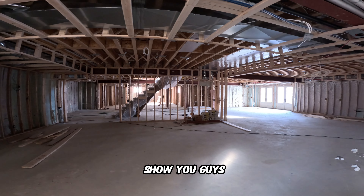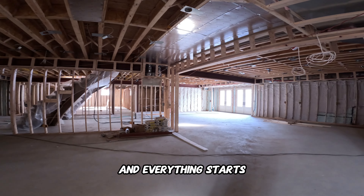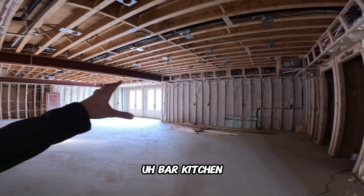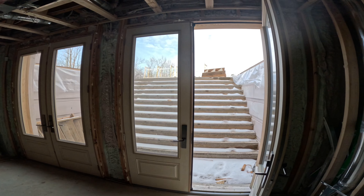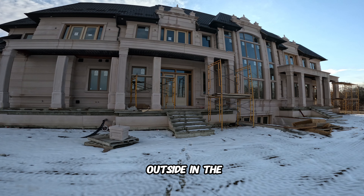Last thing to show on the interior is the basement — very bare bones right now, but once the drywall goes up it'll look really cool. It's very open concept; there's going to be a bar and kitchen area right here, and this is going to be the games room with a nice TV. The basement actually has a walkout going straight to the backyard.